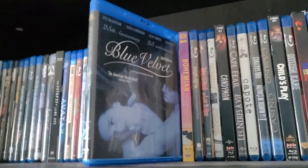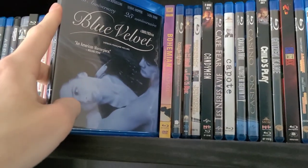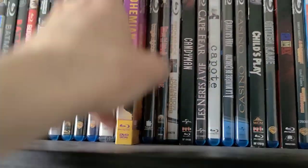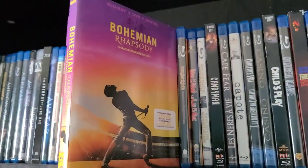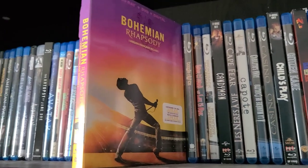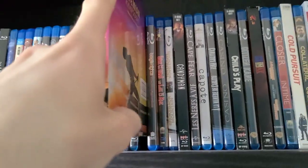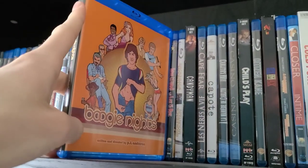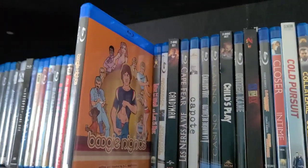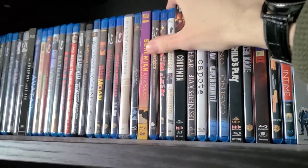Next is Blue Velvet — a really good David Lynch movie, actually the first David Lynch film I ever watched. I know there's a Criterion release and I'd like to pick that up. My arm's getting tired — gotta power through this video. Next is Bohemian Rhapsody — besides the director being a scumbag, Bryan Singer, I enjoyed the movie for what it is and I do like Queen. Then Boogie Nights — a great movie, actually one of Mark Wahlberg's early films. It's an awesome movie.